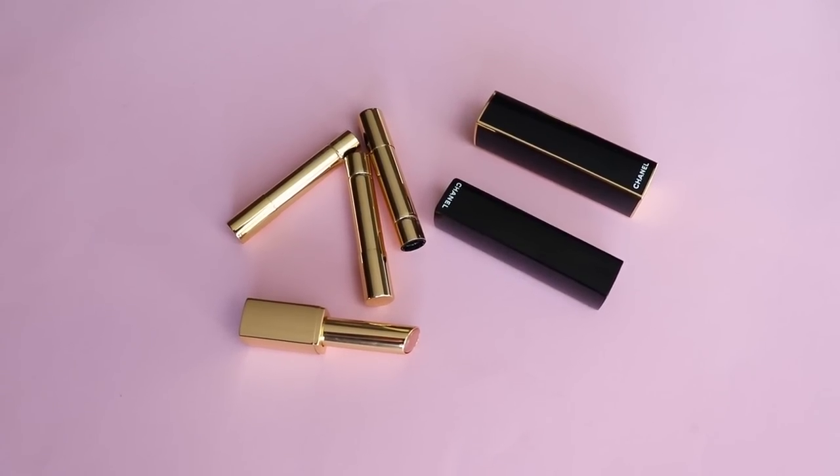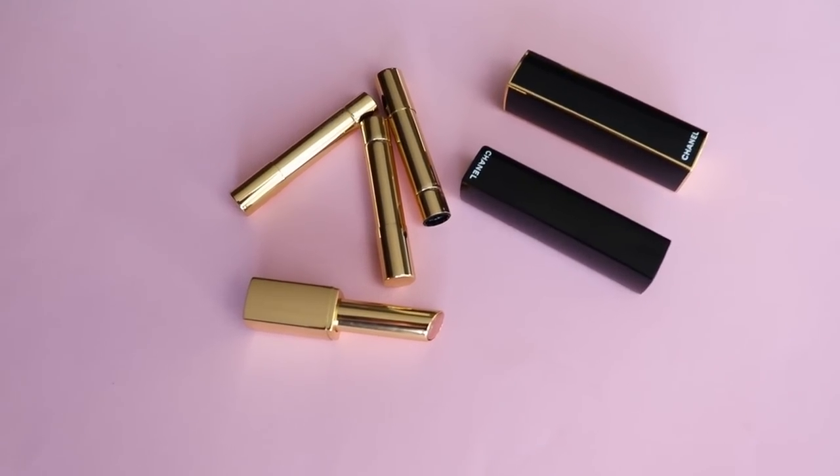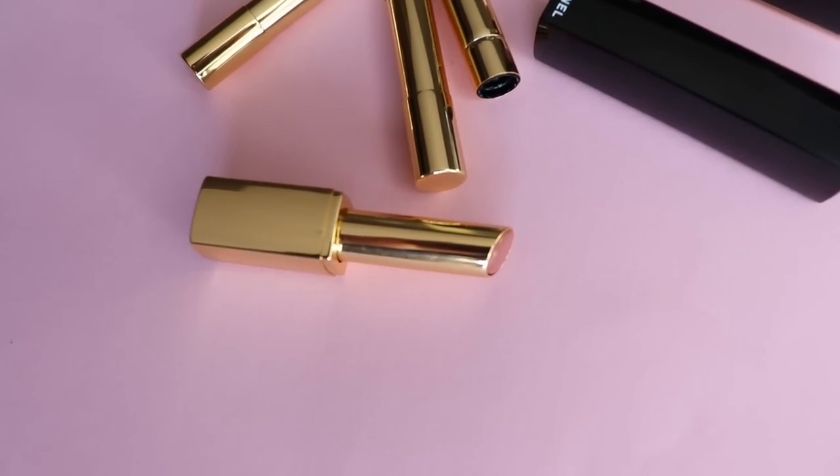I was very excited to try these new lipsticks from Chanel because they are the first refillable lipsticks from Chanel and they promise a high shine finish. On Chanel's website it says this is a high intensity lip color with concentrated radiance and care, and this is exactly what it is. I've already worn the lipsticks for the past two days.